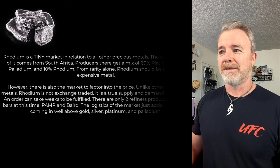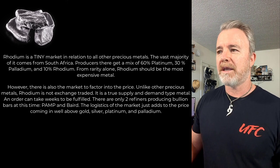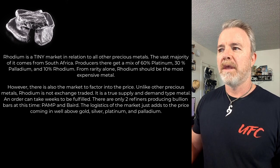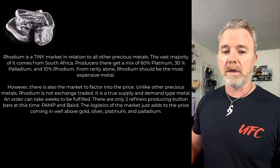What they've found is rhodium when they've been drilling for oil and natural gas. Rhodium is a tiny market in relation to all other precious metals. The vast majority of it comes from South Africa. Producers there get a mix of 60% platinum, 30% palladium, and 10% rhodium. From rarity alone, rhodium should be the most expensive metal. However, there is also the market to factor into the price. Unlike other precious metals, rhodium is not exchange traded — it's a true supply and demand type metal.